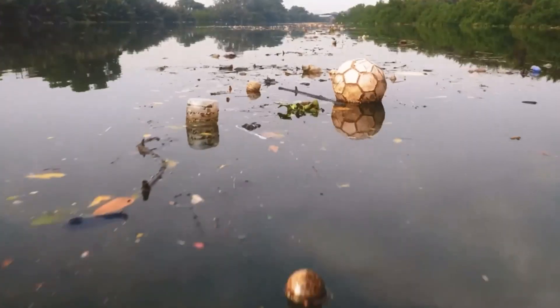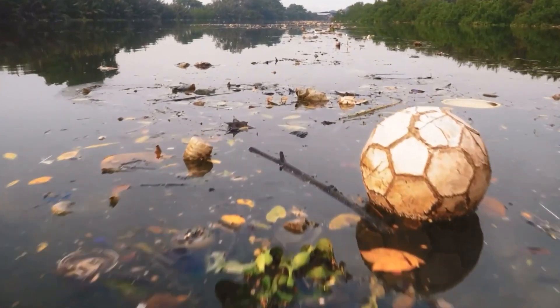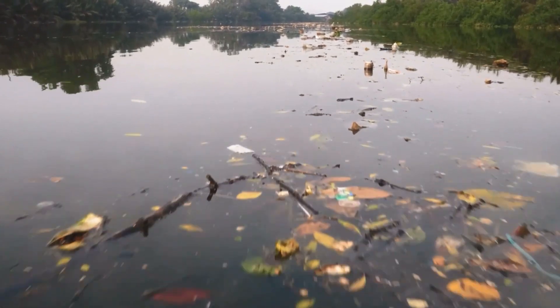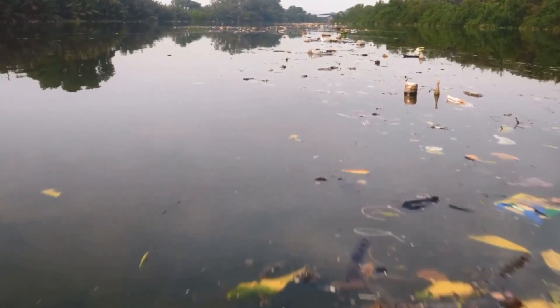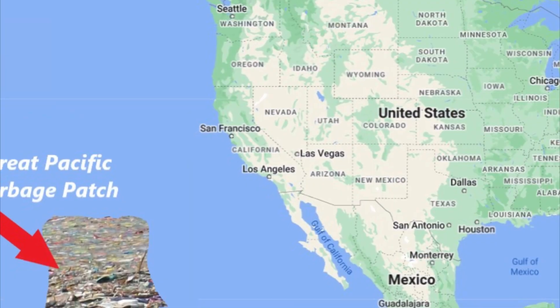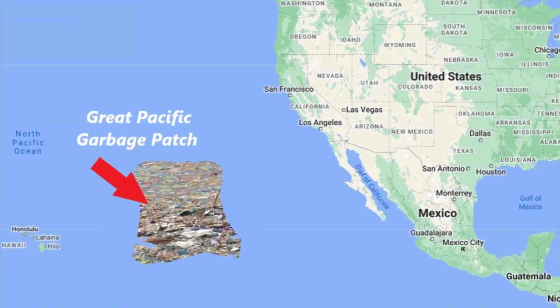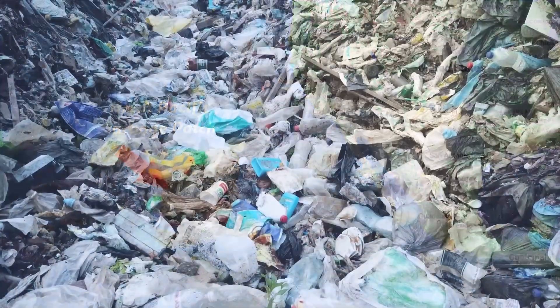There currently exist many of these enormous garbage formations, the largest of which is located in the North Pacific Ocean between the Hawaiian Islands and the California coastline. This formation has come to be known as the Great Pacific Garbage Patch, or the Pacific Plastic Vortex.